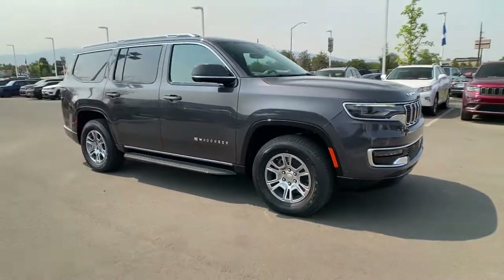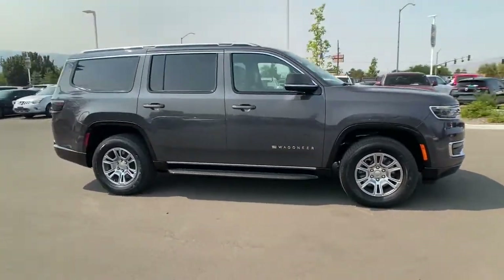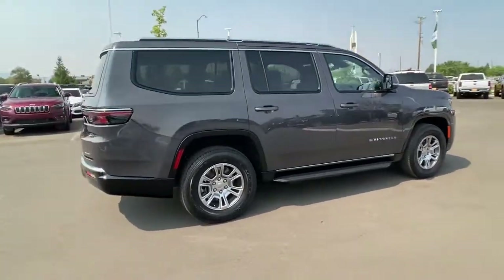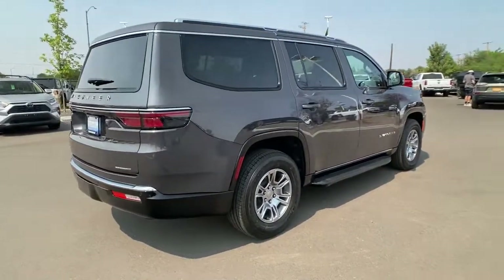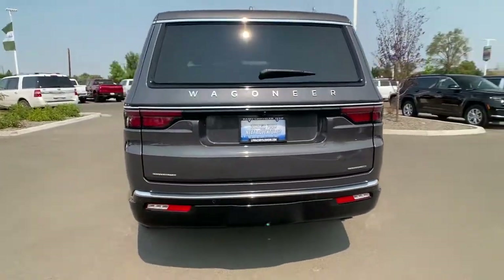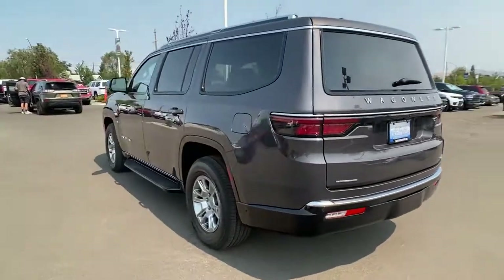Here is a wonderful 2022 Jeep Wagoneer — a seriously capable vehicle that offers impressive towing capability, an upscale spacious cabin loaded with desirable passenger amenities, advanced safety features, and sleek modern design.